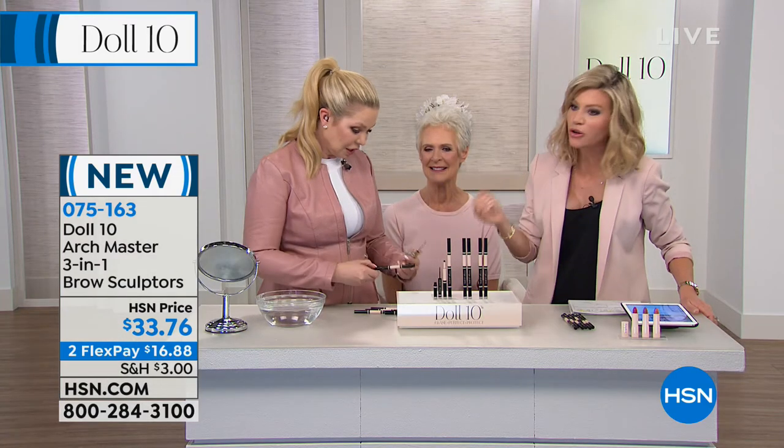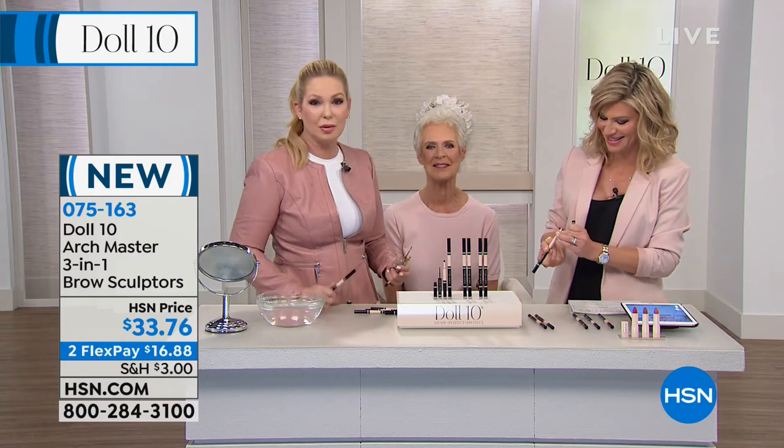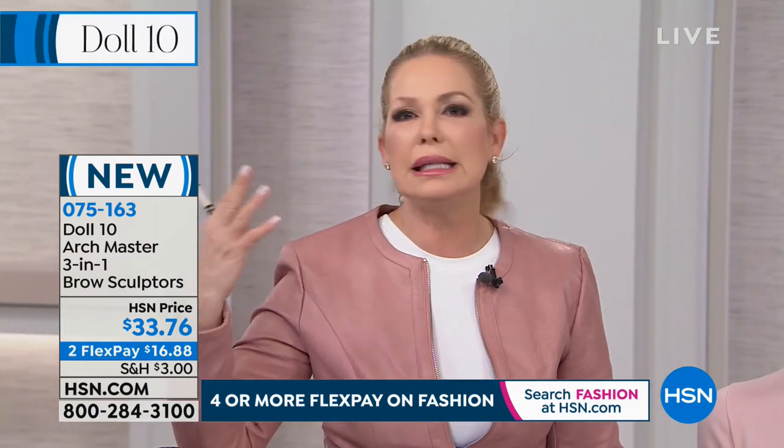Universal is for gray hair, blonde hair, brown hair — whatever color before you get to the salon. If you know your shade and you're a platinum blonde, go with taupe. If you're a deep warm brunette, go with brunette. If you don't know, go universal and it'll work all the way through. I started this whole brand because I lost all of my brows — they fell out like tinsel on a Christmas tree. I wanted to create something really different.